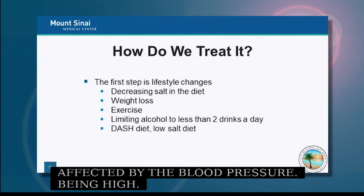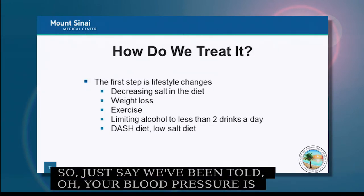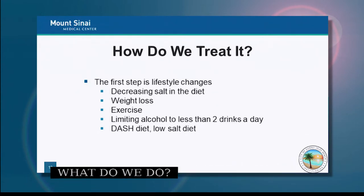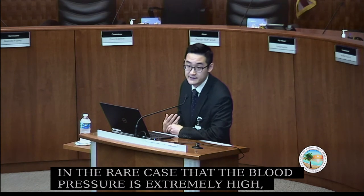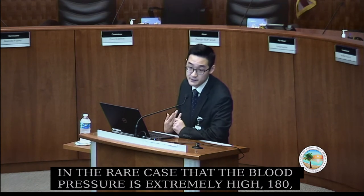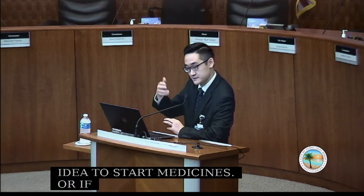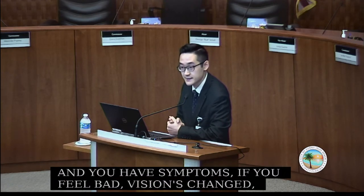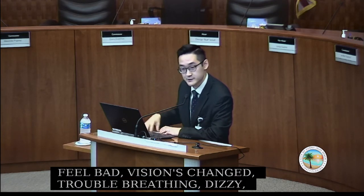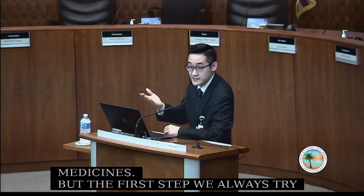If you're told your blood pressure is high, the first step is not necessarily medication. Only if the blood pressure is extremely high — 180 or 190 — or if you have symptoms like changed vision, trouble breathing, dizziness, or lightheadedness, would we treat with medicines right away. Otherwise, we first try therapeutic lifestyle changes.